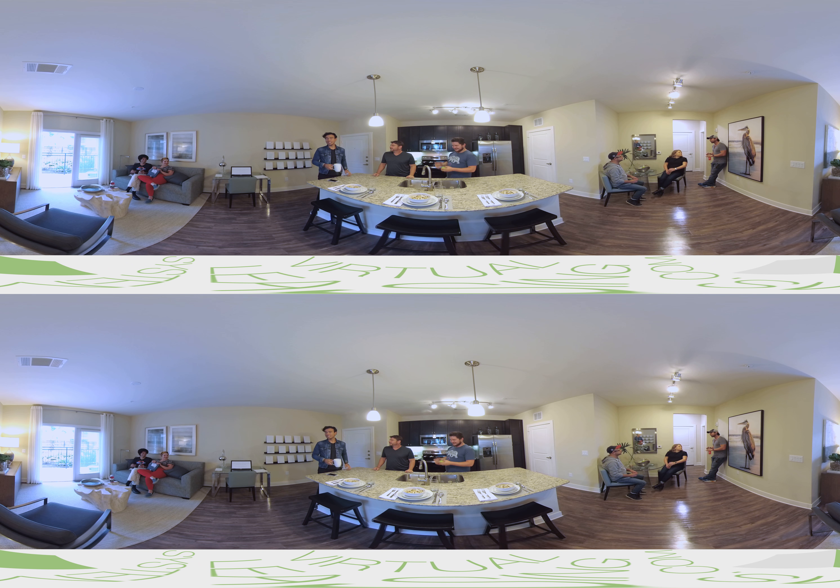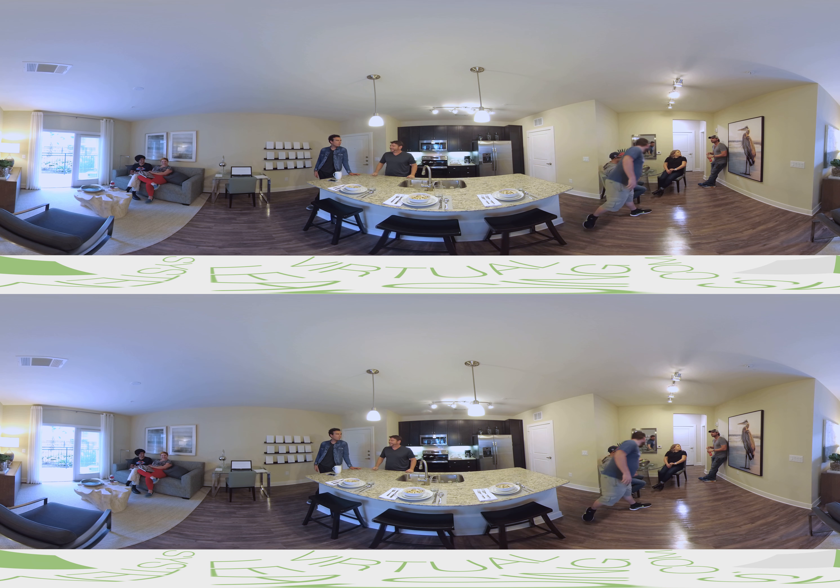You also get a glassed-up stove and stainless steel appliances as you can see. And they all come with a washer and dryer. Feel free to look around.